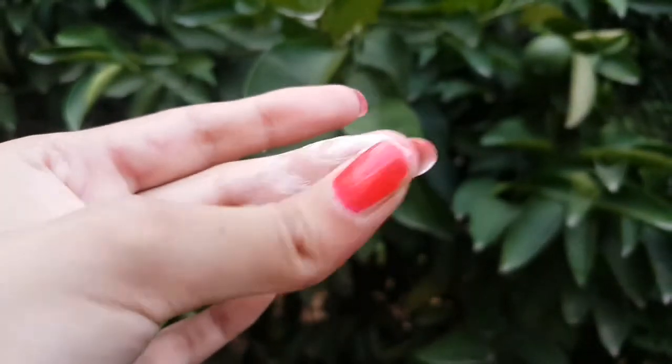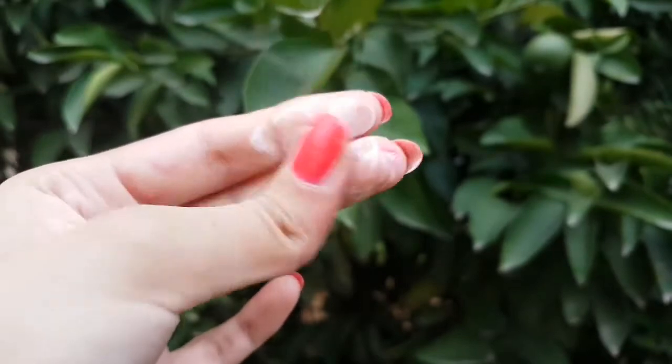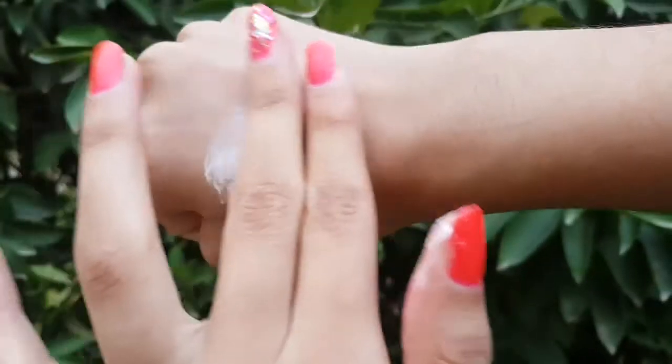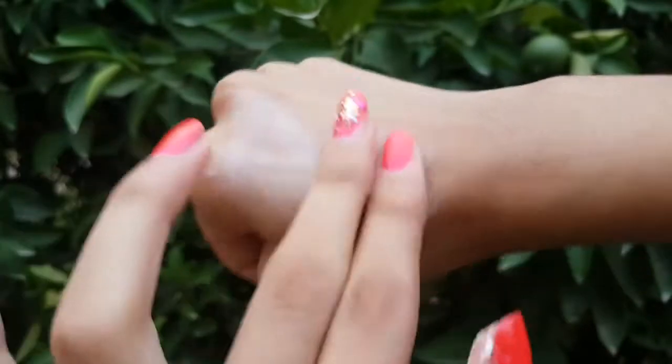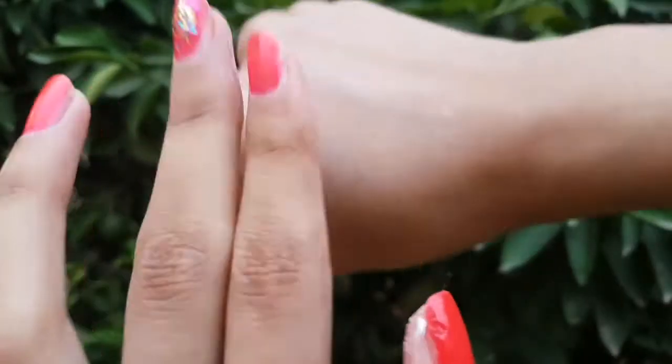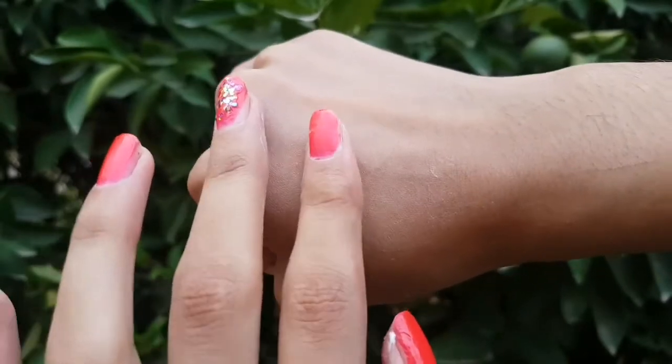Now let's talk about results. When you apply it on your face, the results are only temporary — maybe half an hour to one hour. It will not permanently make your face fair. As compared to the Fair and Lovely face wash, I recommend Pond's face wash for your skin — it will be fairer and glow better.